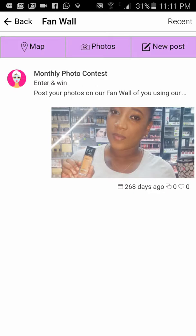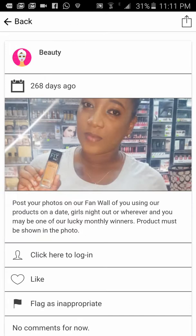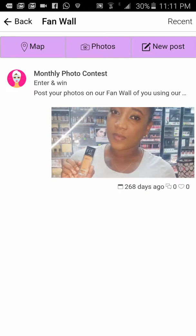The fan wall allows your fans within a customizable range — like 10, 20, 30, 50, or 100 kilometers of your store — to post photos. If they are in Montego Bay and out of the posting range, they cannot post anything. The prompt reads: 'Post your photos on our fan wall using our products on a date, girls' night out, or wherever you go, and you may be one of our lucky winners.' This feature won't work until I'm signed into an account.